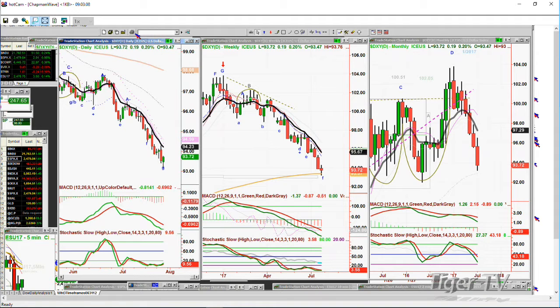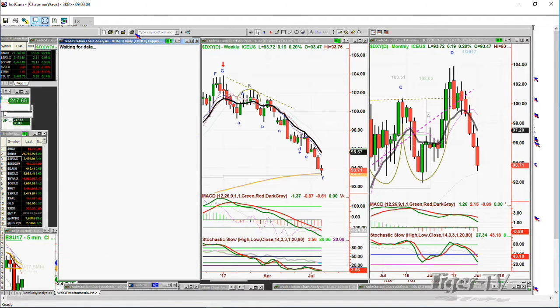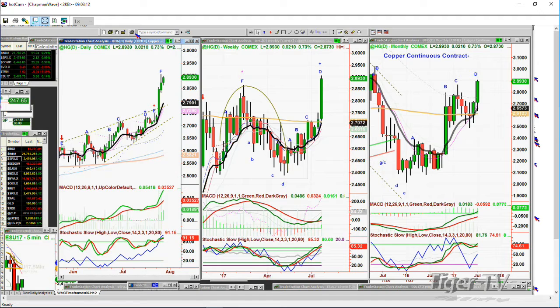Looking at copper — copper is at 2.893. Very strong move to the upside. That's giving some support to saying that the world economies are starting to improve, if you use that relationship of copper and world economies.